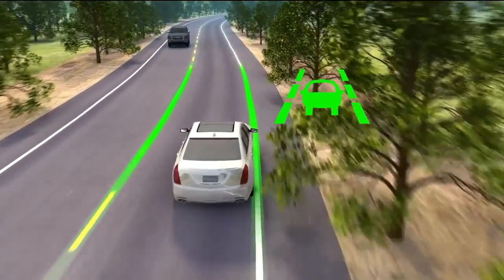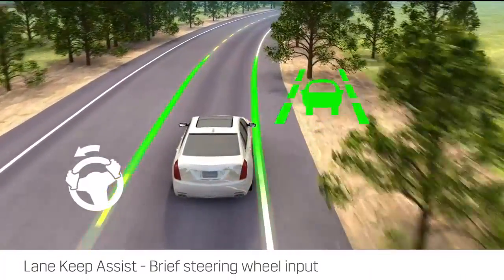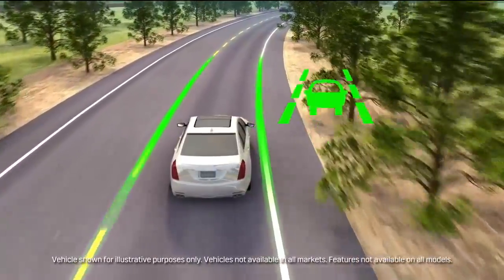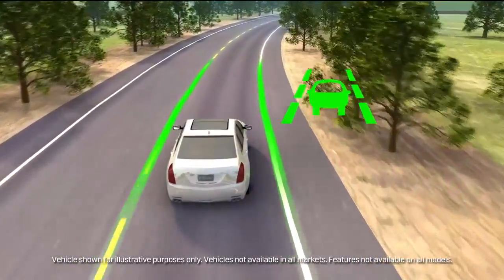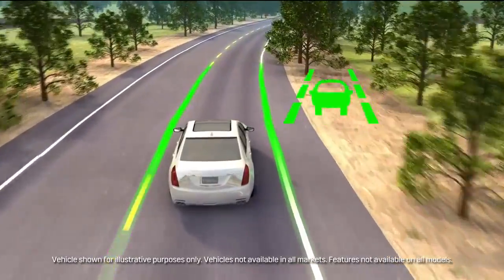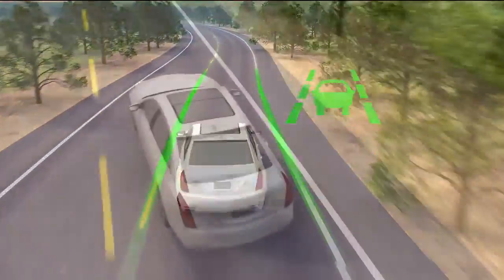Lane Keep Assist provides brief gentle inputs to your steering wheel to help prevent you from unintentionally drifting out of your lane. This steering input will not occur if your own steering, turn signal use, or acceleration suggests you are intentionally moving across a lane marking, such as during a normal lane change.